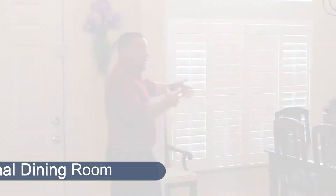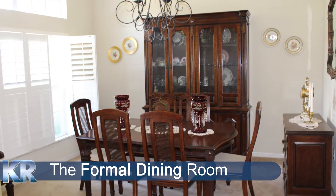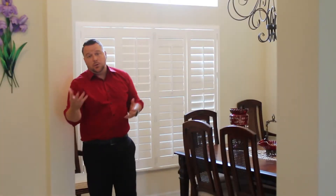But when you first walk in, you'll see to my left there is a formal dining room in this home. Plantation shutters. You can see that the space has a hutch and has two seats at the table. It fits a lot. It's a nice formal dining room with a nice chandelier. A lot of homes might not have a formal dining room, so if you're looking for one, this home has it.